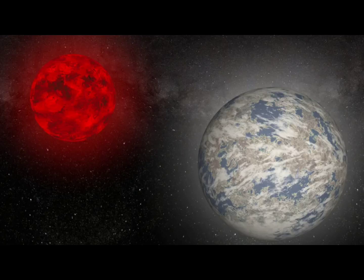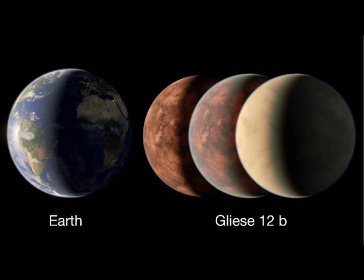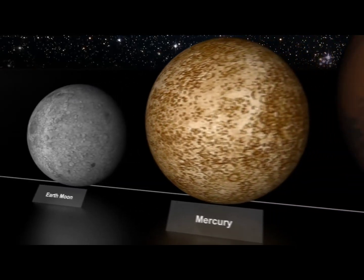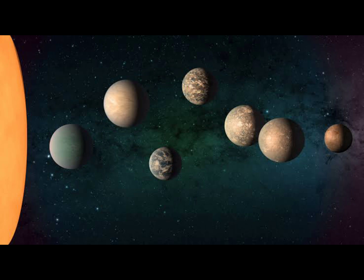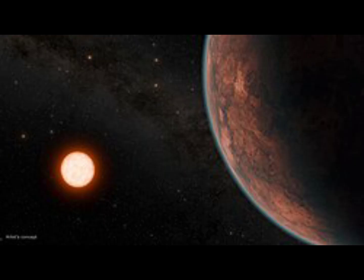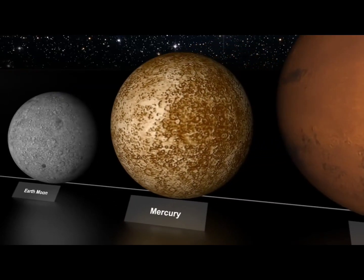Using a NASA space telescope, scientists have discovered a tantalizing world. It's about the size of Earth, sits remarkably close to our solar system, and could be comfortable for life as we know it. The extrasolar planet, or exoplanet, named Gliese 12b, orbits a small and cool red dwarf star located just around 40 light-years from Earth in the constellation Pisces.